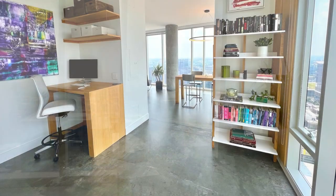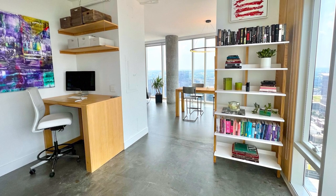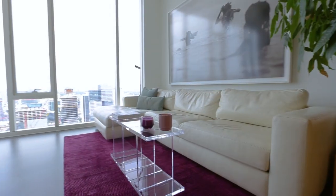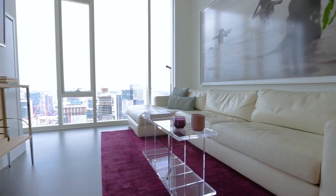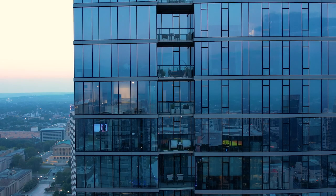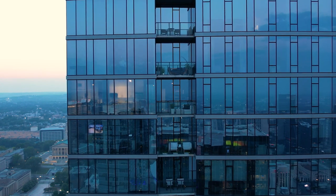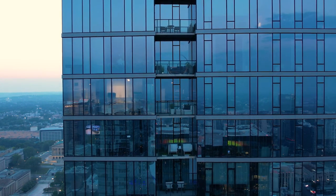We actually removed quite a few walls, removed a lot of paint, and exposed more of the natural elements. We ended up with what is the largest two-bedroom layout of its kind. The condo is on the 35th floor, so I'm above a lot of the noise of the city and Broadway. It's actually a very peaceful place even though it's downtown.